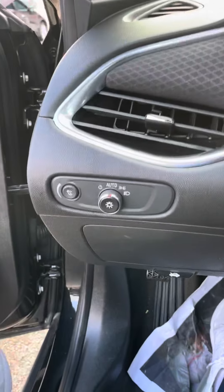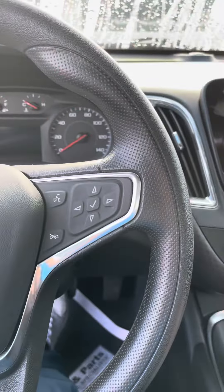Coming on the side, you have your lights over here, your cruise control on the left side, and your voice control on the right.